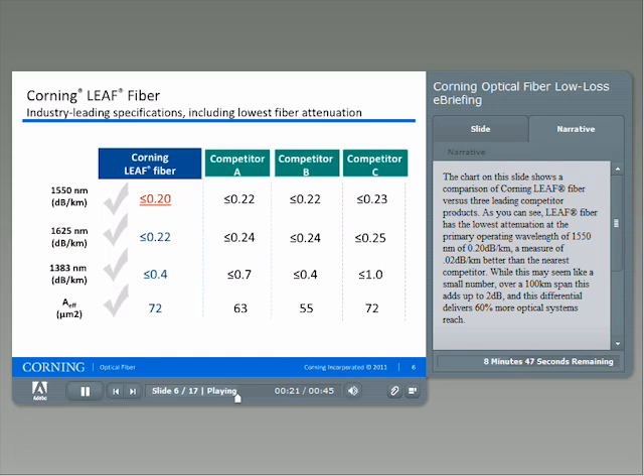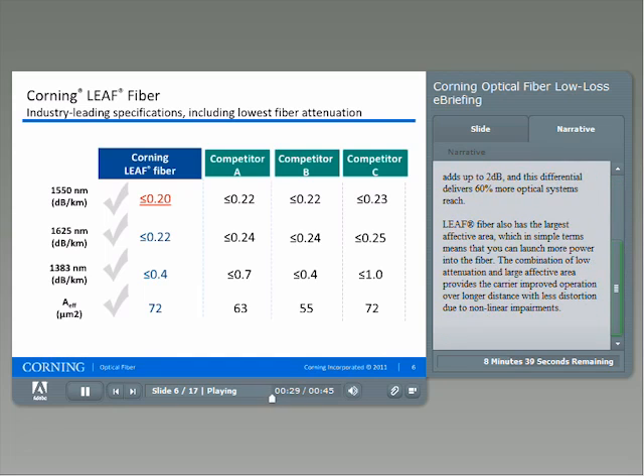While this may seem like a small number, over a 100 kilometer span this adds up to 2 dB, and this differential delivers 60% more optical systems reach. LEAF fiber has the largest effective area, which in simple terms means that you can launch more power into the fiber. The combination of low attenuation and large effective area provides the carrier improved operations over longer distances with less distortion due to nonlinear impairments.